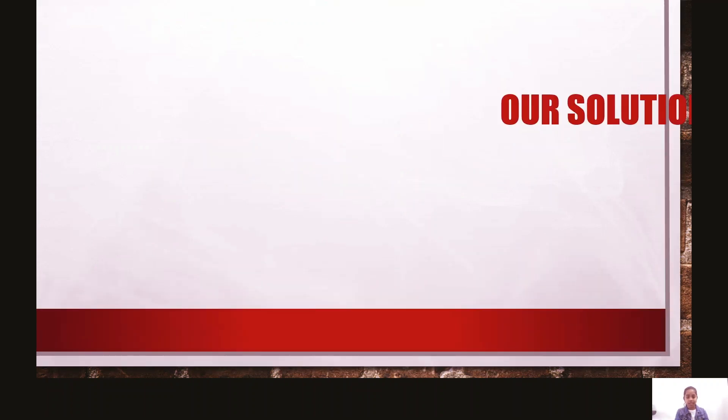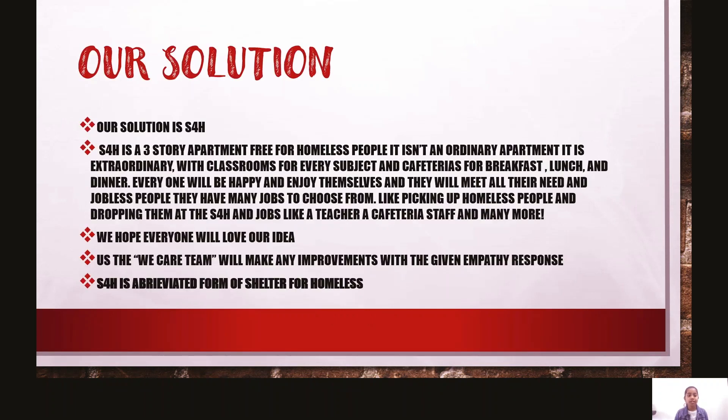Our solution is S4H. S4H is a three-story apartment free for homeless people. It isn't an ordinary apartment — it's extraordinary, with classrooms for every subject and a cafeteria for breakfast, lunch, and dinner. Everyone will be happy and enjoy themselves and meet all their needs.